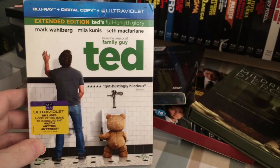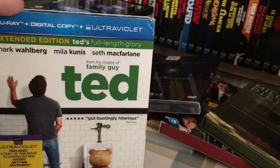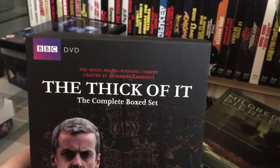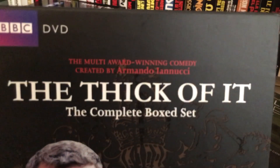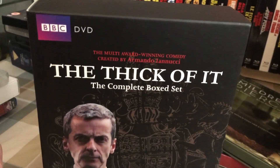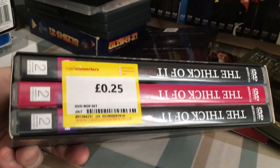This is one I grabbed for no other reason than it had a slipcover — I already own this, I just wanted the slipcover. That was 99p. And finally for Cash Converters, I grabbed The Thick of It complete box set — three series and the specials, doesn't include the movie, which I think I already have on Blu-ray. 25p — why the heck not.